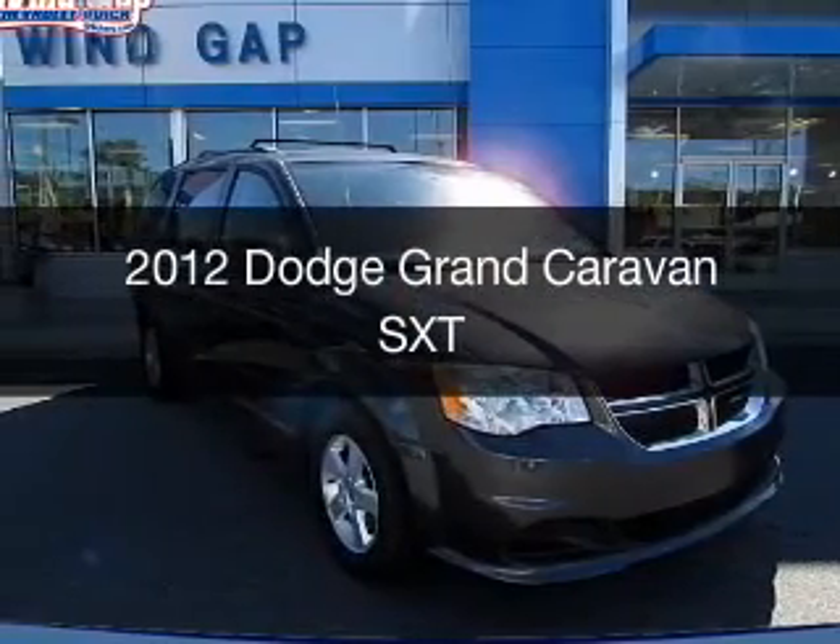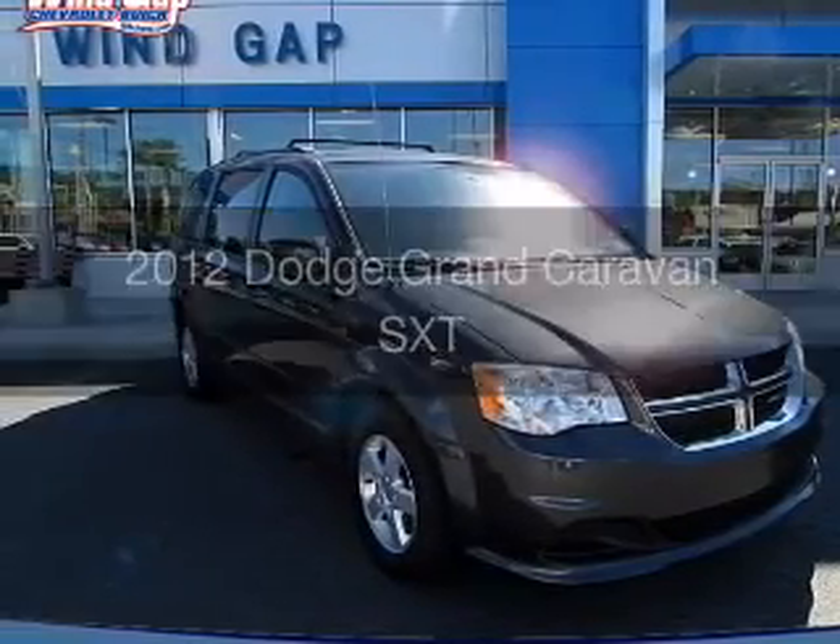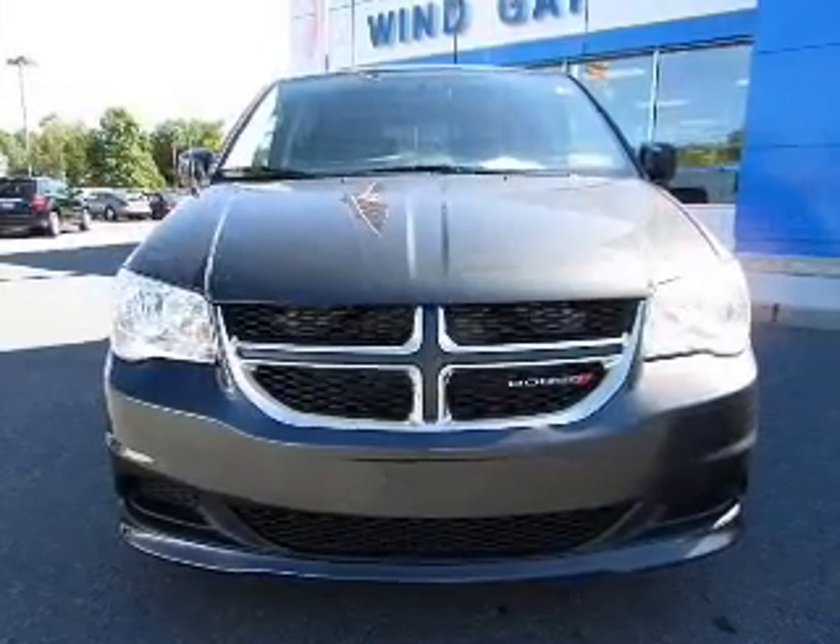This is a used 2012 Dodge Grand Caravan. Grab life by the horns.